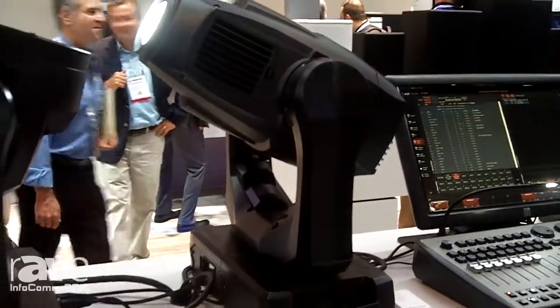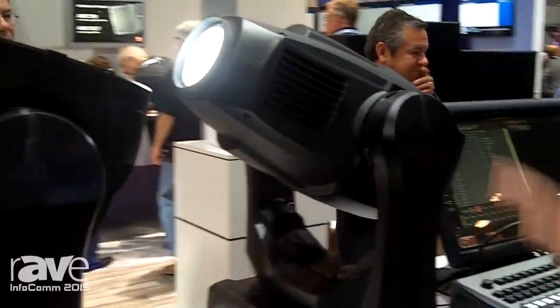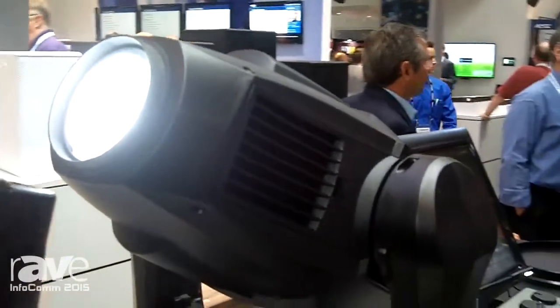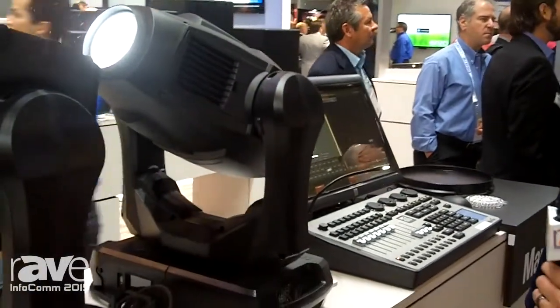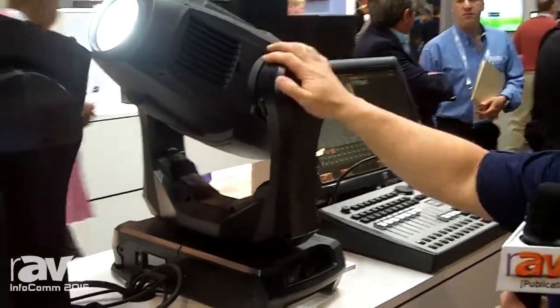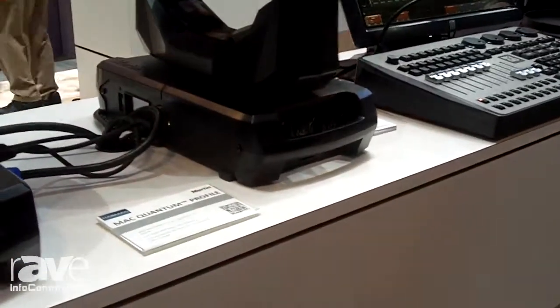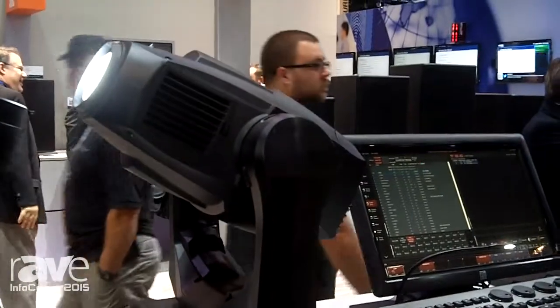The Quantum line is the latest in LED technology. We're starting here with the Mac Quantum Profile. This is the first real alternative to a 700 and 800 watt HID fixture in the market, all in LED. Almost 15,000 lumens in LED power. It's got an even flat field, a very crisp image, very high contrast, and it's a full featured set including CMY color mixing and a 1-3 degree zoom. Definitely a staple in the market today.